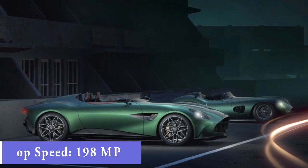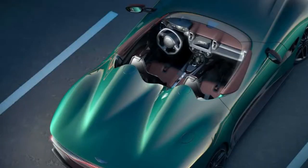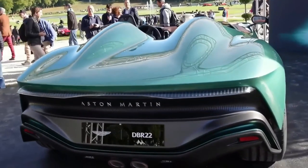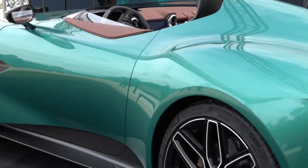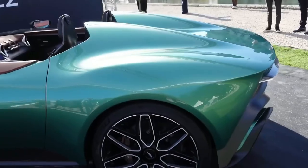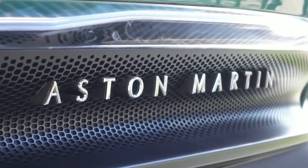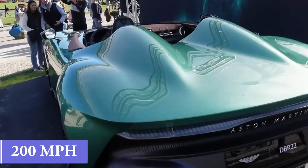The DBR22's top speed is 198 miles per hour. It features distinctive 14-spoke wheels with motorsport-inspired center-lock hubs, a full-width rear light bar, a central exhaust system, and a minimalist windscreen – which should keep insects out of the driver's teeth while driving at speeds approaching 200 miles per hour.